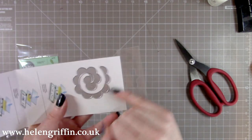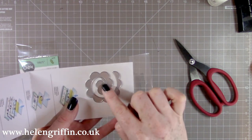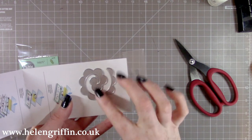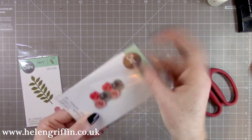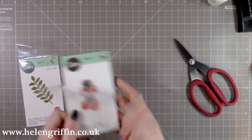Here we have a rose making die. You cut it out, then roll it up from the outside edge and keep rolling it round. This section here is where you put a bit of wet glue or glue gun and stick it down in the center, and then you have these roses. Depending on how tight or loose you roll it, you get different sizes. I'm looking forward to using that as well.